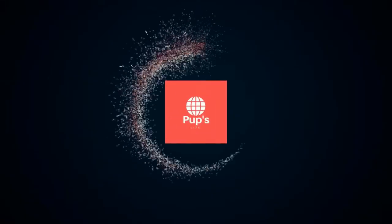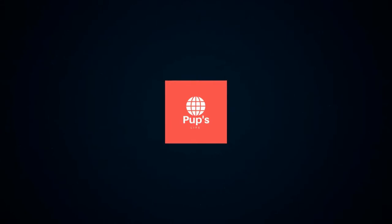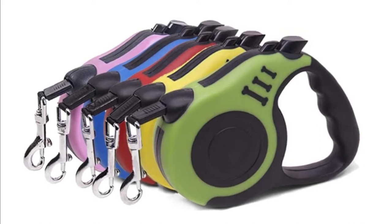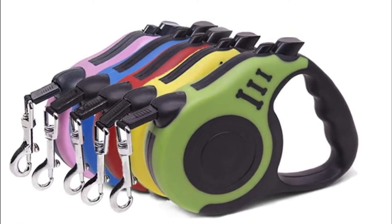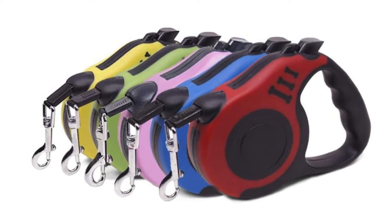Hello, it's PupsLife. You are watching Top 5 Best Retractable Dog Leash. More info on the products, we've included links in the description box down below, which are updated for the best prices. Before we get started, please consider subscribing to my YouTube channel.